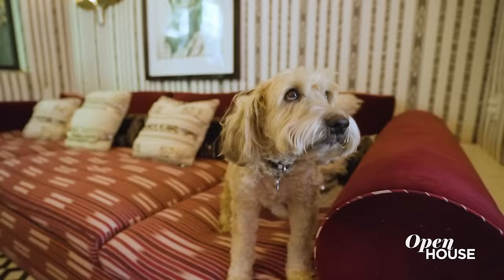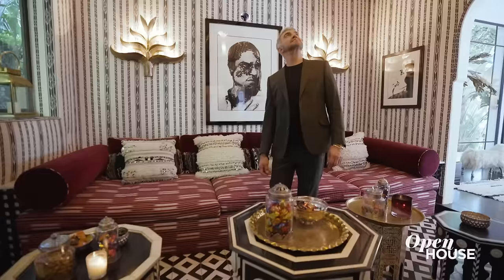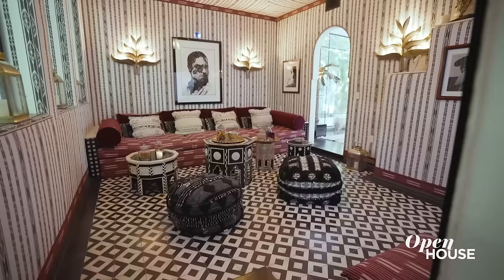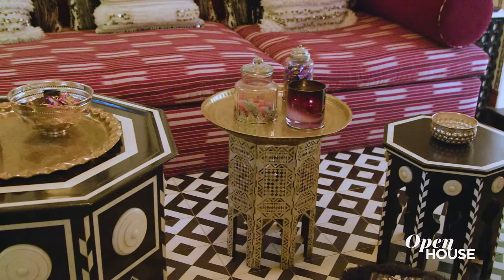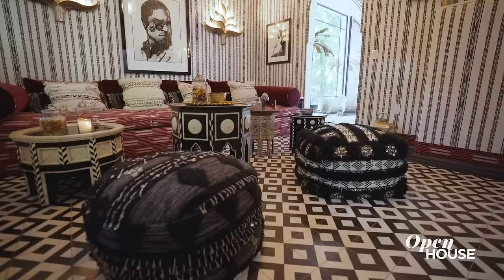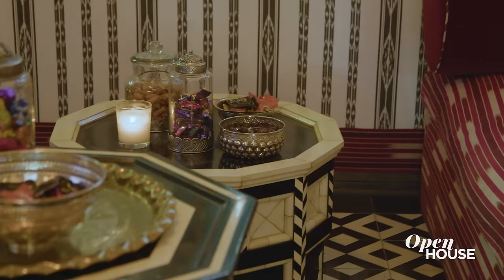On this sofa I cuddle up with my dog and I watch movies. The fun part of this room is that it kind of looks like a tent. I was inspired by a trip to Istanbul where I saw this amazing tented room in an old palace, and it inspired me to create a little version of it for myself. The other thing that feels very Turkish are all these amazing little tables — I love the idea of groupings of cool tables. And, well, who doesn't love a little chocolate whilst they're watching a movie?